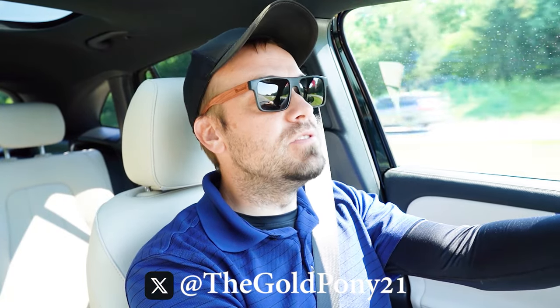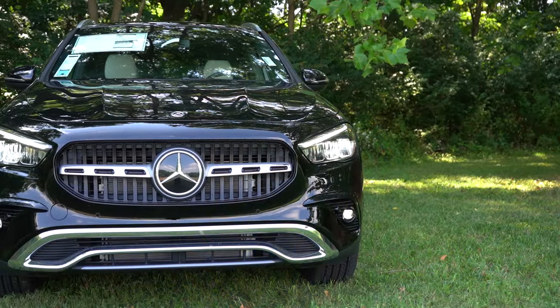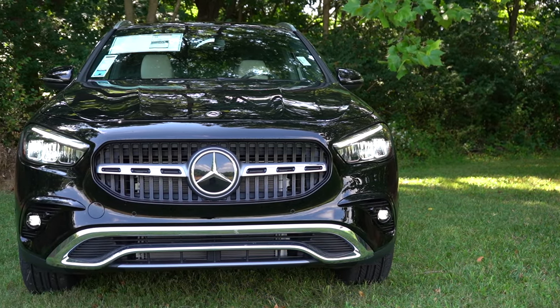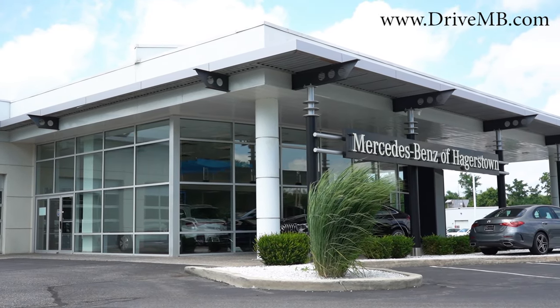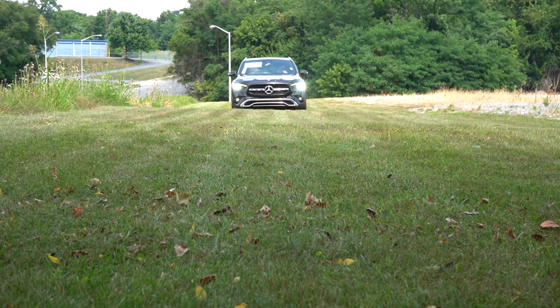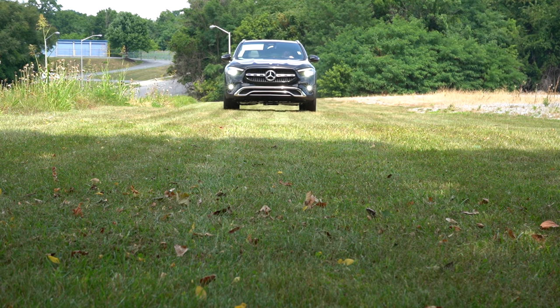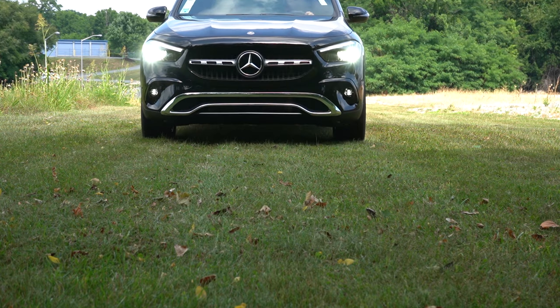What is up, you guys — welcome back to another one. If you're new to the channel, I am Gold Pony. I do new car, truck, and SUV reviews on YouTube. Today we're in the brand new 2025 Mercedes-Benz GLA 250, courtesy of Mercedes-Benz of Hagerstown in Hagerstown, Maryland. This SUV is competing with others like the Volvo XC40 and the BMW X2, just to name a couple.